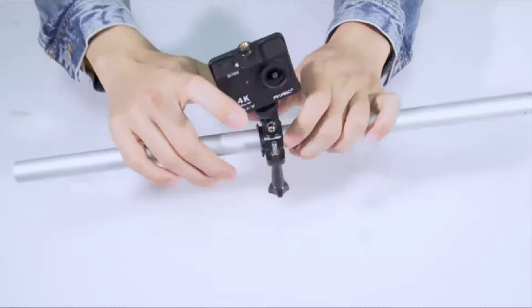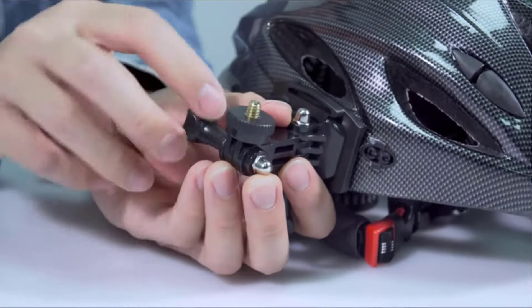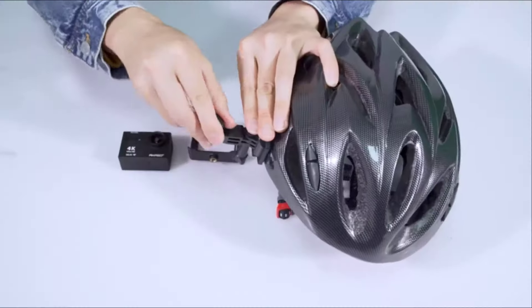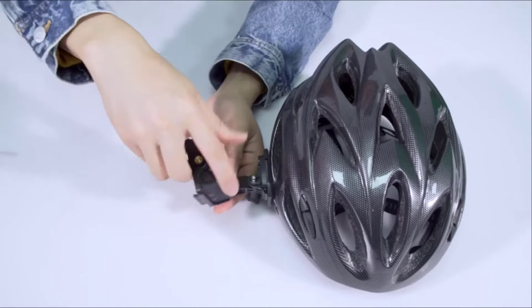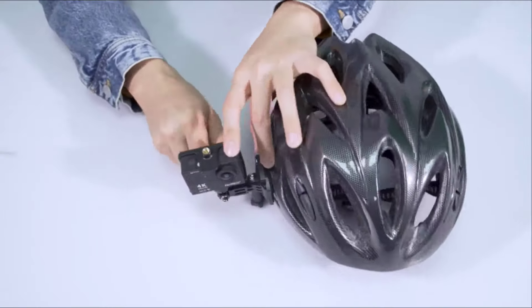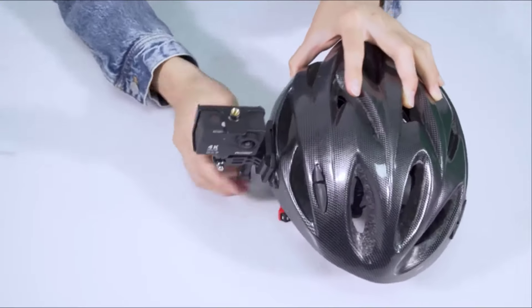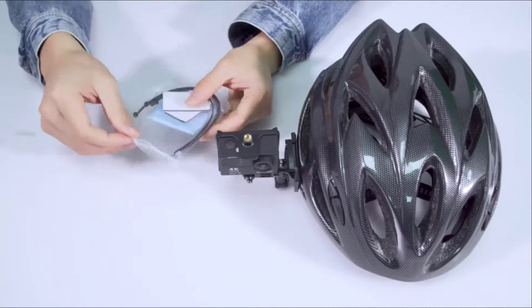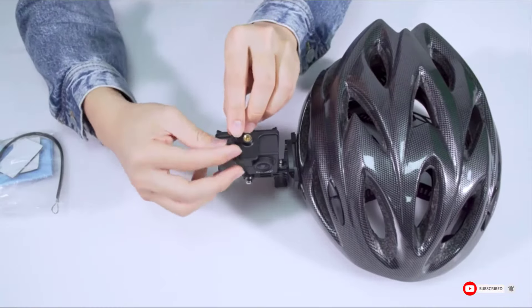Connecting to the internet is possible thanks to the built-in Wi-Fi feature that allows you to share your favorite moments with friends and family by simply syncing your camera to your phone or tablet. The EK-7000 can also be used underwater and has a 170-degree wide-angle lens that allows you to capture panoramic views of your ocean, river, or lake adventure. This waterproof feature means that you can dive down to a depth of 30 meters without leaving your camera behind.